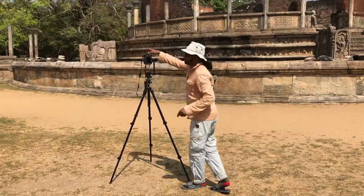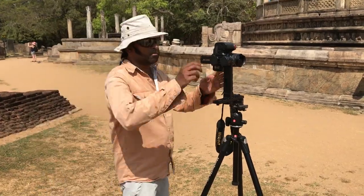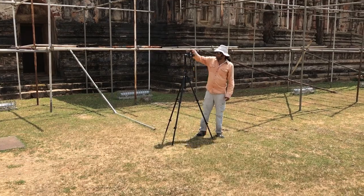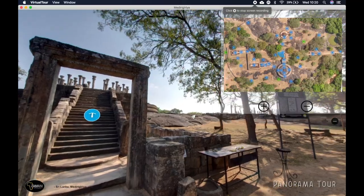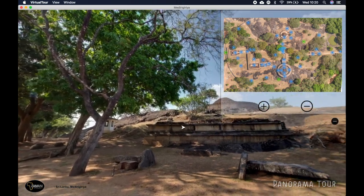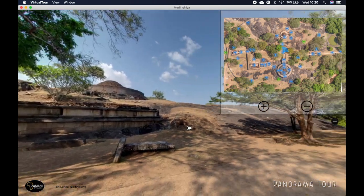We use the same DJI and Nikon cameras to capture our panorama images. These images are used to create a panorama tour of each site. The panorama tours can be viewed on our website. We took about 3,000 individual panorama images in Sri Lanka.